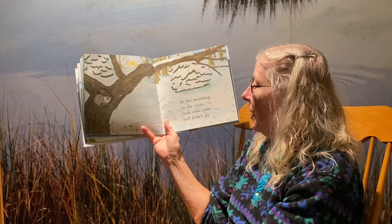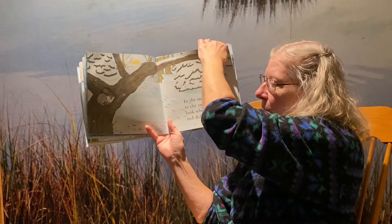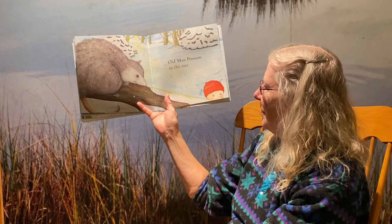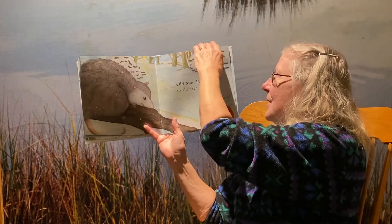In the morning in the snow — look who came and didn't go. So who was still there? Old man possum — he's sleeping up in a hole in the tree. There he is, old man possum in the tree, looking down on the child who's coming. The old man possum waits for more seeds brought by me.